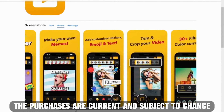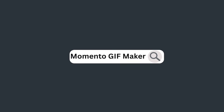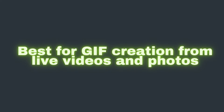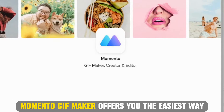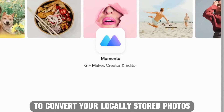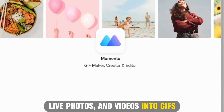The purchases are current and are subject to change. Memento GIF Maker app, best for GIF creation from live videos and photos. Memento GIF Maker offers you the easiest way to convert your locally stored photos, live photos, and videos into GIFs.